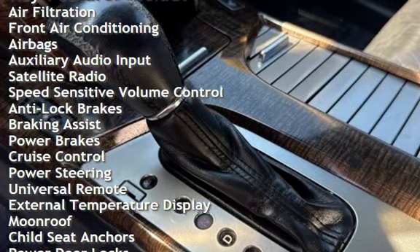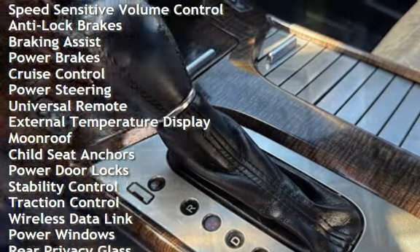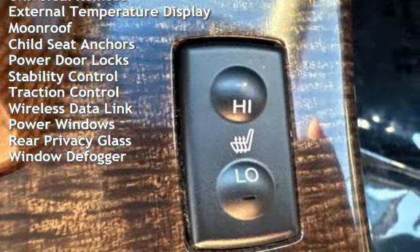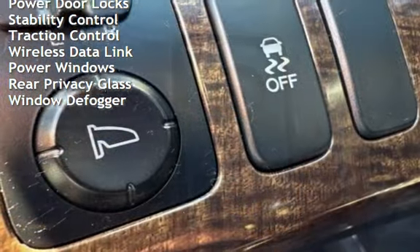Additional features include speed-sensitive volume control, anti-lock brakes, braking assist, power brakes, cruise control, power steering, universal remote, and external temperature display.